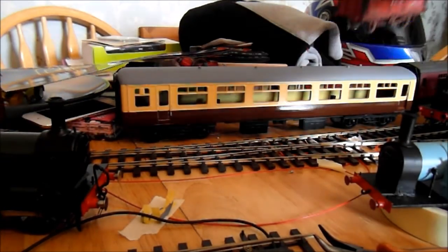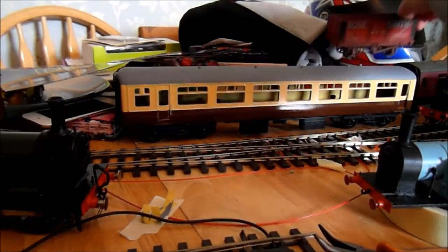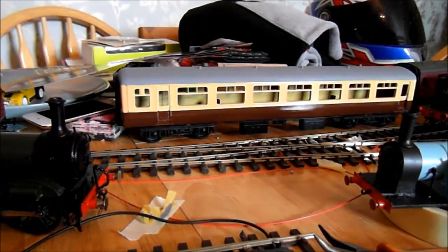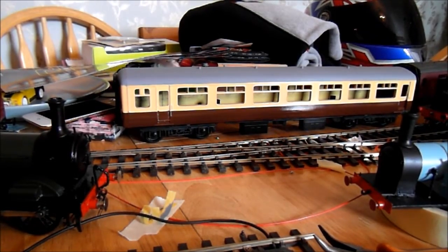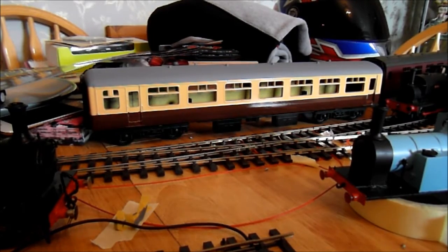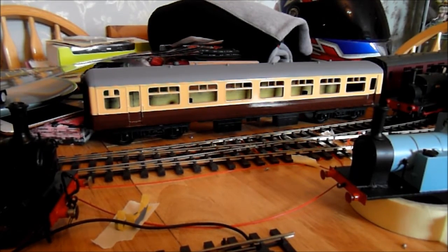I also have some Dapol wagons — a Dapol brake van and a pillbox van coming in, which is going to be great. The shed is coming in next Monday. I'm really happy with how the Parkside Dundas kits turned out — they're really good kits and I really enjoy building them.